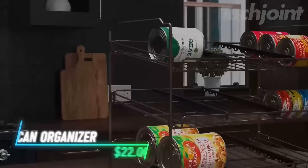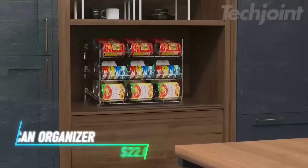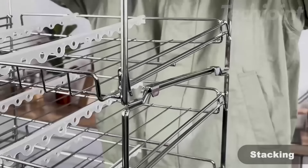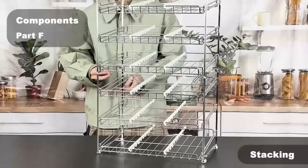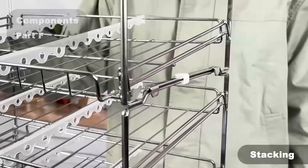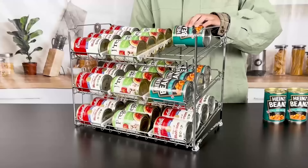This adjustable can rack is perfect for organizing your pantry, storing up to 36 cans of various sizes. Its stackable design allows you to maximize space by adding multiple units. With six adjustable dividers, you can easily customize the rack to fit different cans and jars. Assembly is quick and easy, requiring no tools, making it a practical solution for keeping your kitchen tidy.